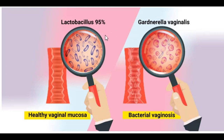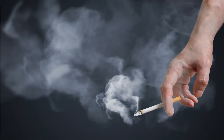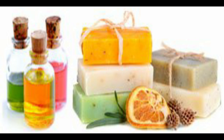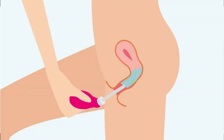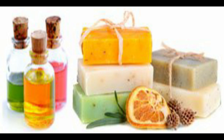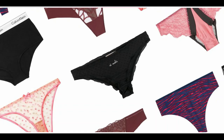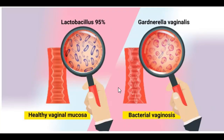You basically increase your risk of getting bacterial vaginosis if you have many new or multiple sexual partners, you're smoking, you're using scented soap or perfumes down there, you are douching, using vaginal deodorant, or using strong detergent to wash your underwear — these can all cause an overgrowth of bacteria that are not normally there.